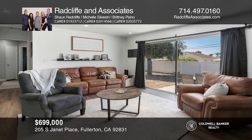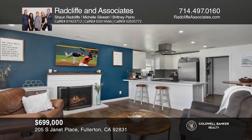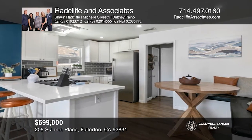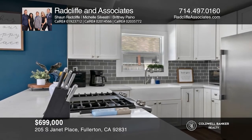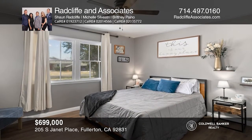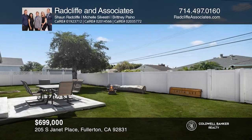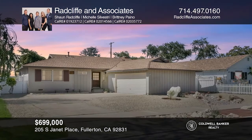Located on a cul-de-sac is this beautifully renovated home with three bedrooms and one and one-half bathrooms. Upon entering, you'll notice the inviting open layout between the living room, kitchen, and eating area. The living room offers a stacked stone fireplace with views to the backyard. The kitchen is updated with quartz countertops and stainless steel appliances. The expansive backyard offers plenty of space to ideally entertain guests. Make your dream home a reality by calling Radcliffe & Associates.